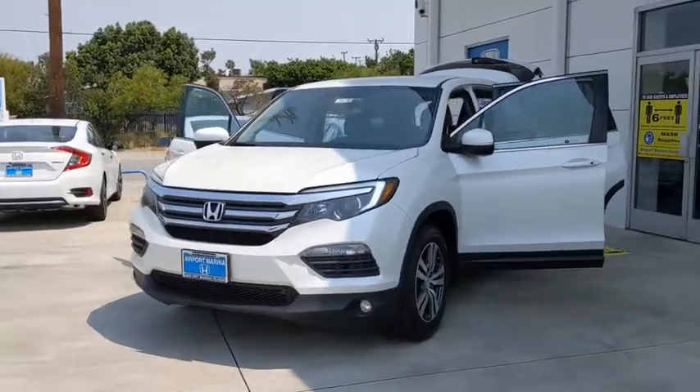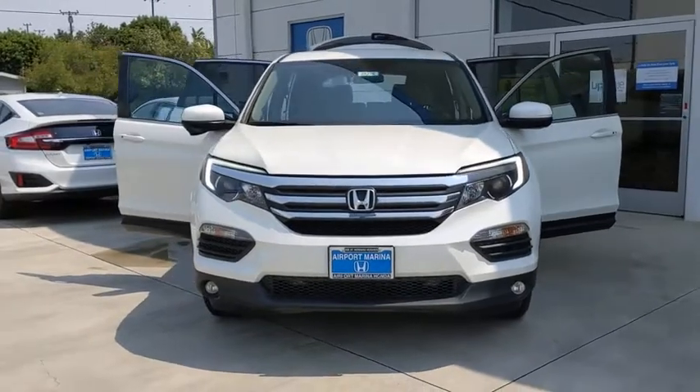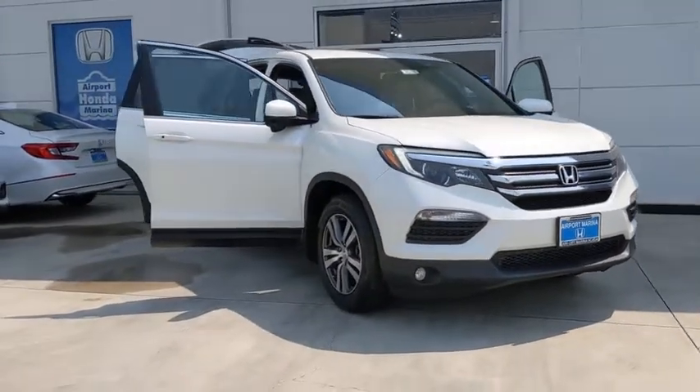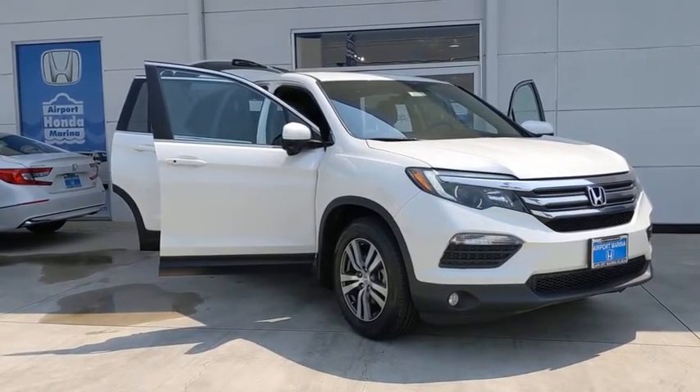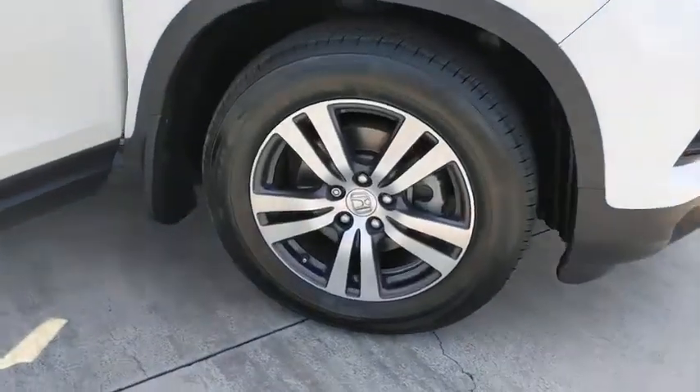Stop by and take a look at the 2017 Honda Pilot — optimal utility, indulgent interior, powerful performer. You'll be ready for almost anything in the Honda Pilot. This vehicle has less than 40,000 miles. Here are some of this vehicle's great options.